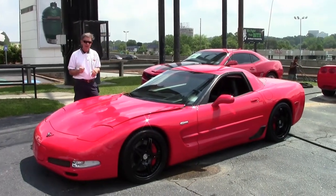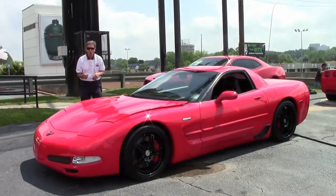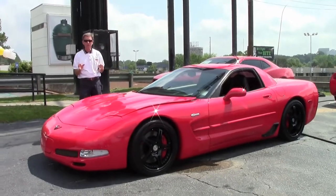Welcome to Buy-A-Vette in Atlanta, Georgia. My name is David and today we're going to take a look at a 2004 Z06 Corvette in great shape.